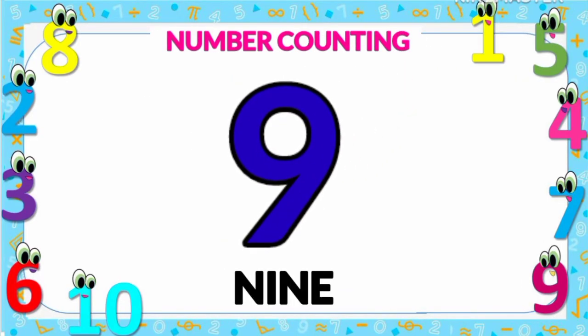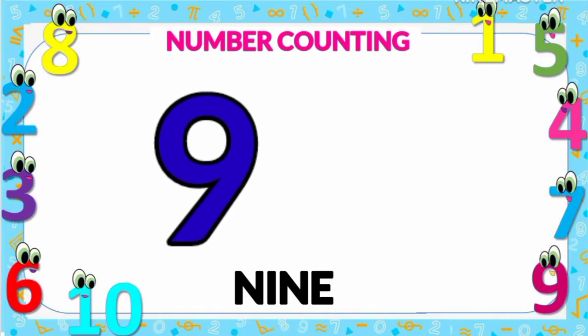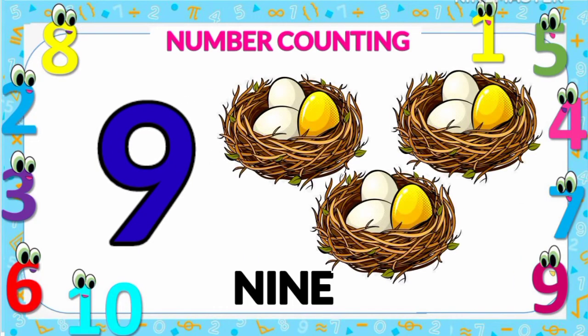Number nine: nine eggs — one, two, three, four, five, six, seven, eight, and nine. Number nine.